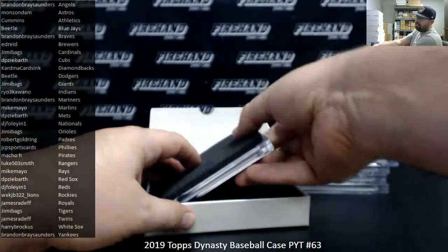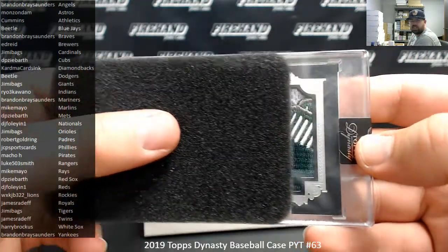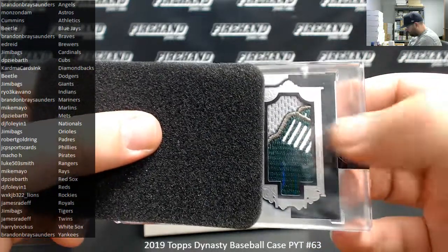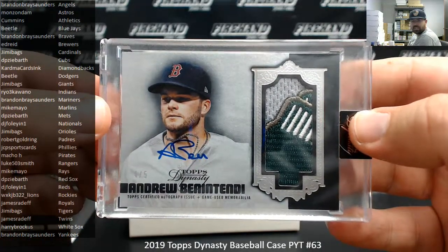Alright, last one. That looks like the Red Sox St. Paddy's Day jersey. It is. Andrew Benintendi, 4 out of 5. DP Zybarth has the Red Sox.